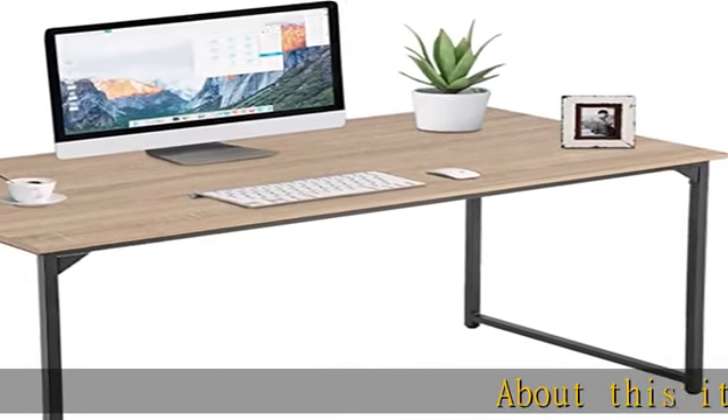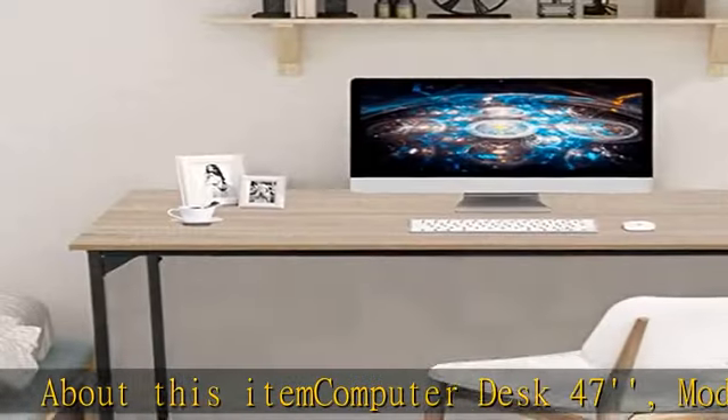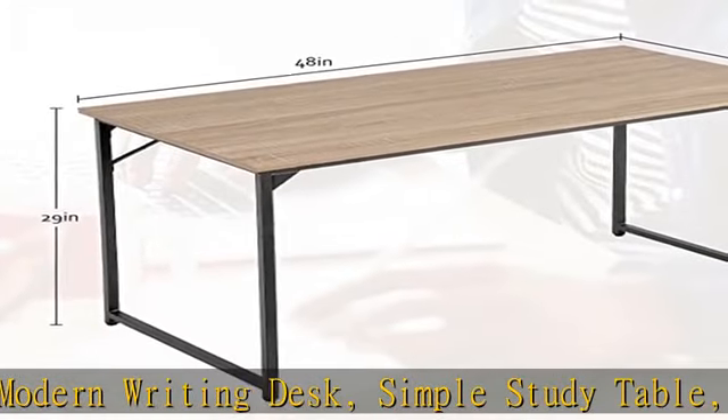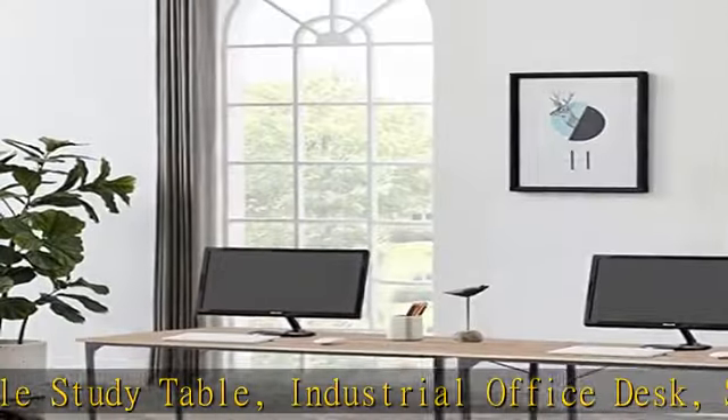Computer desk 47 modern writing desk, simple study table, industrial office desk, sturdy laptop table for home offices. The table structure: the bottom of the metal foot is equipped with four adjustable foot pads.